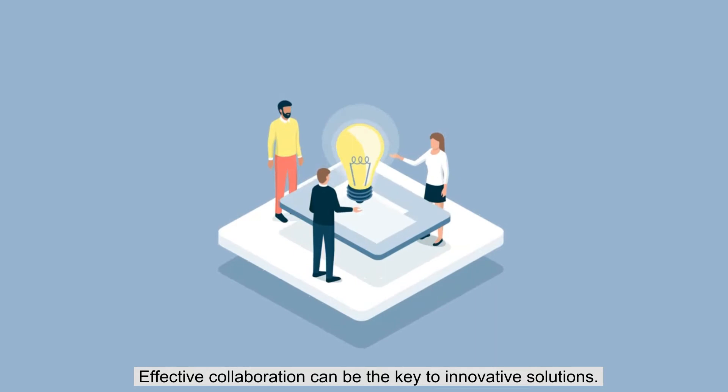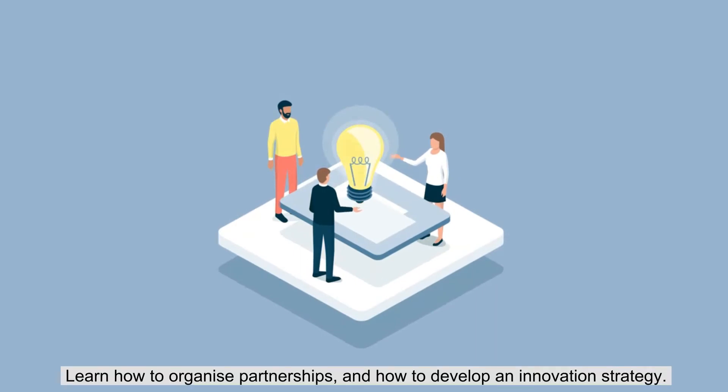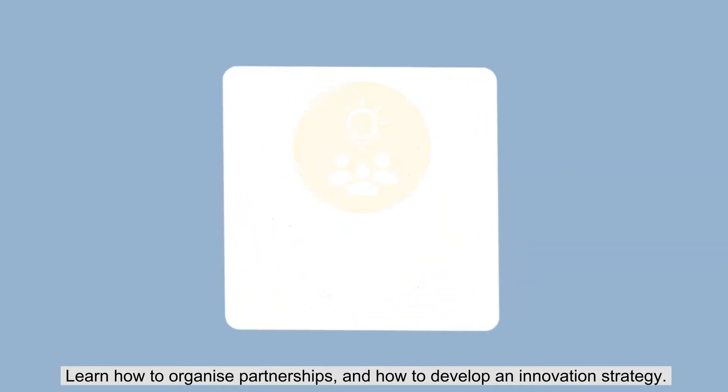Effective collaboration can be the key to innovative solutions. Learn how to organize partnerships and how to develop an innovation strategy.